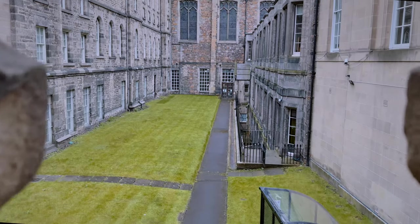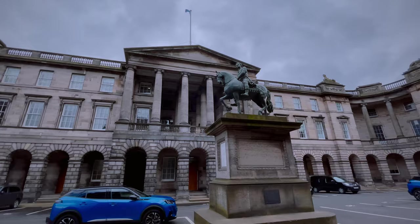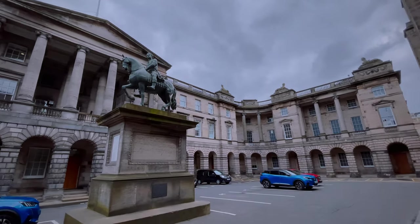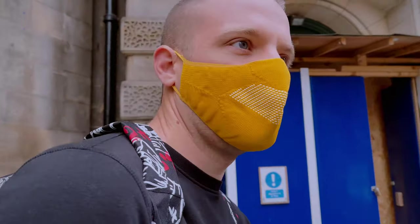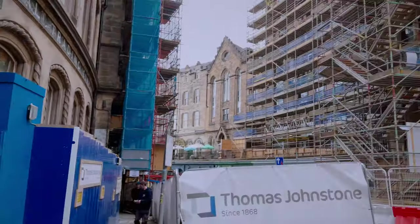Good morning! Today we're going to walk around the city. I'm going to find Diego a kilt, walk up to Edinburgh Castle, and just do some general touristy things — see what you can do in Edinburgh. I think everyone's making the most of this lockdown time to renovate the buildings.